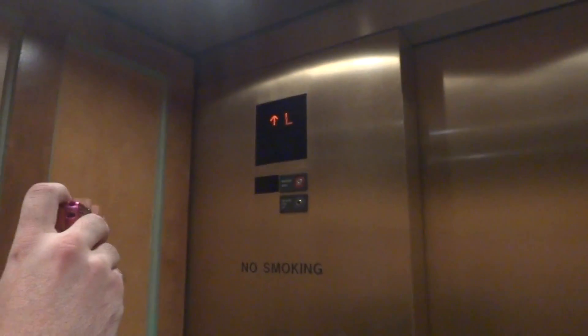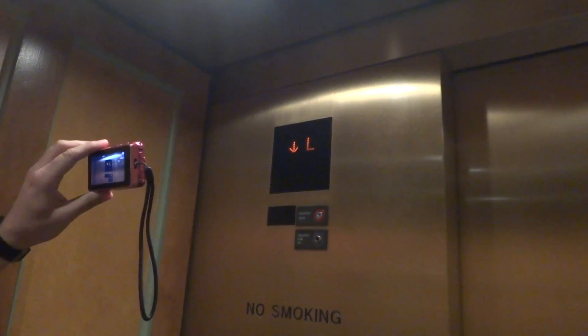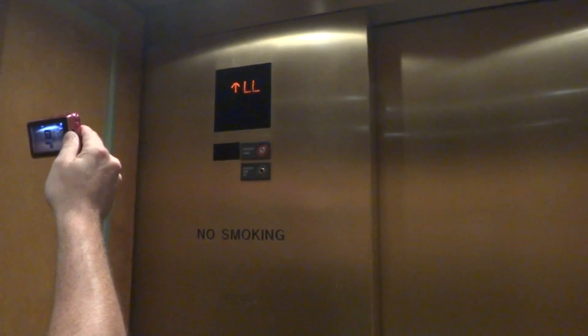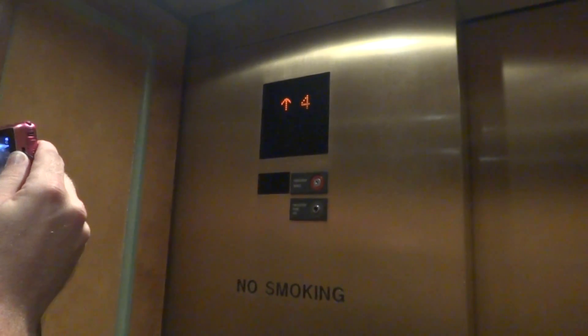Door closed works. It says we're going up though. It's got a bumper. I can barely feel this moving. I'm very impressed with these Mitsubishi elevators, how smooth they are. The other ones in the other motel were really nice too.